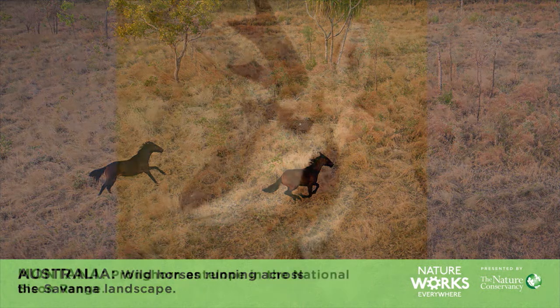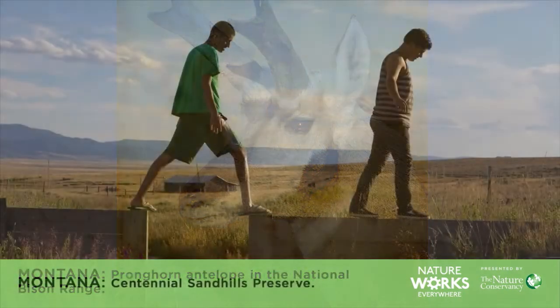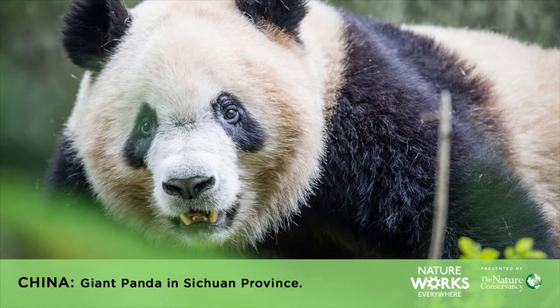In Montana, the Nature Conservancy works to help the pronghorn antelope. These animals graze in different places in summer and winter, but the two areas were separated by man-made barriers like fences and highways. So the Nature Conservancy worked to build a forest bridge so animals could easily move back and forth between their two habitats. And in China, the Nature Conservancy is working to protect the natural home of pandas and golden monkeys.